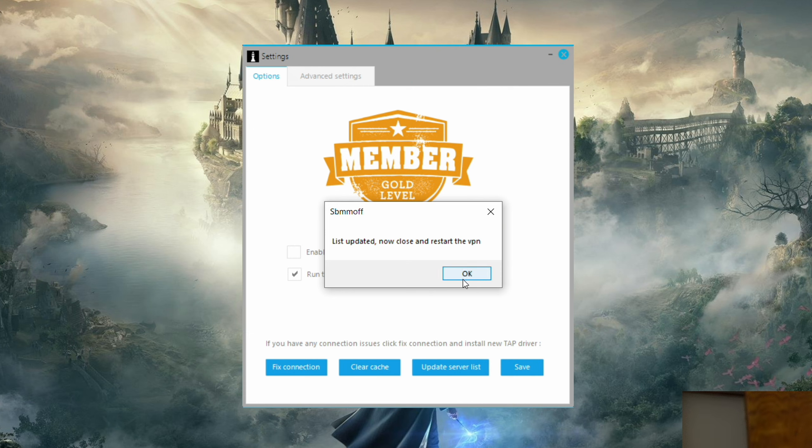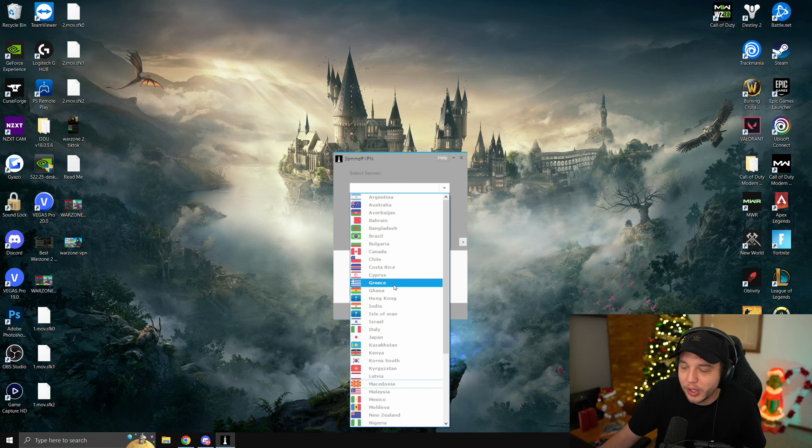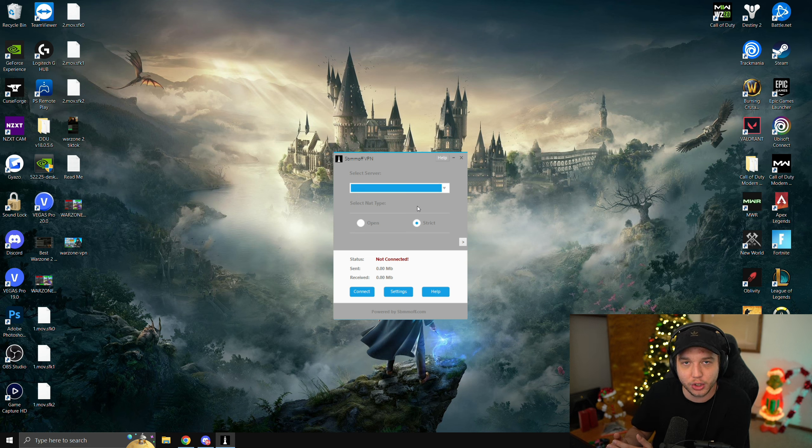Once your servers are updated, you'll see a couple of options: all the servers you can connect to, and Open or Strict NAT type. The servers available differ depending on whether you're connecting through Open or Strict NAT. Which server gives you the best bot lobbies really is different for everyone. I recommend going into the SBMM Off Discord, where people share results on what servers are working well. Personally, I like Strict NAT type because it limits the amount of people you can connect to, making your lobbies very easy.